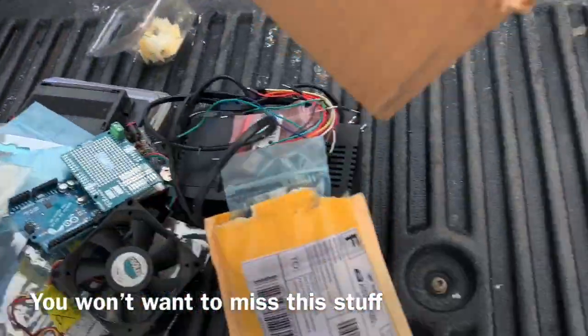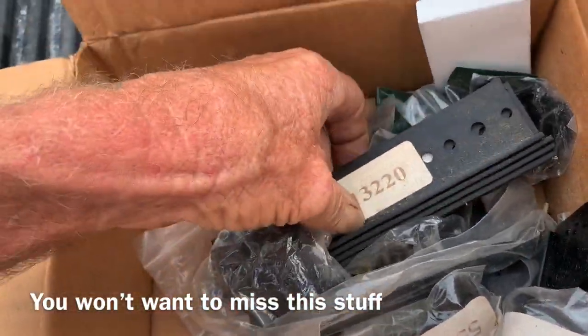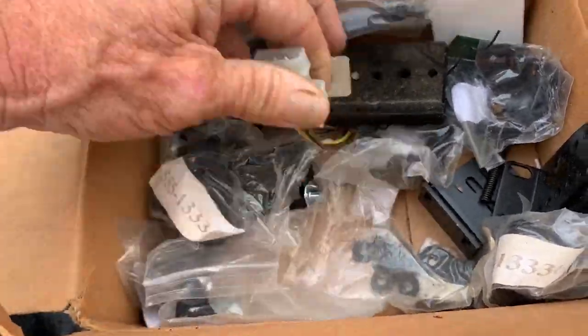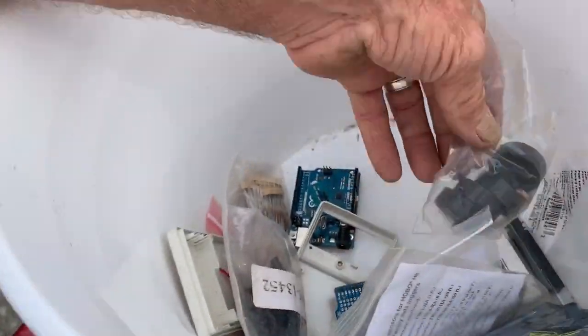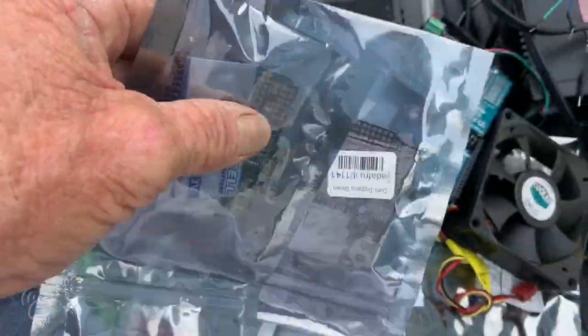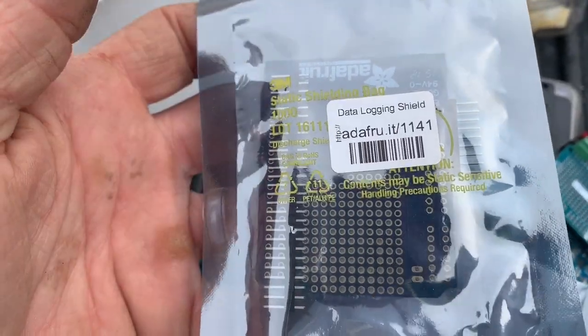This is just one box, everybody — just one can, I should say. Stuff that I have no freaking idea about, except for looking at the packs to find out what it is. Data logging shield. Man, look at this.